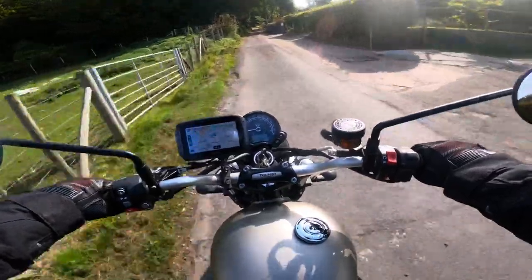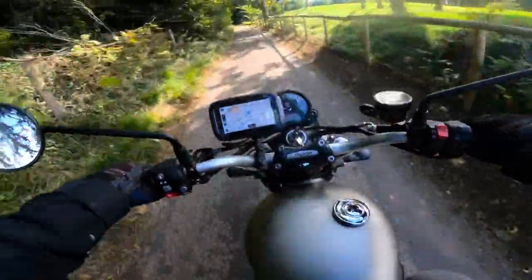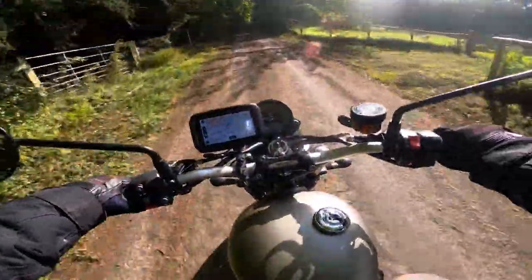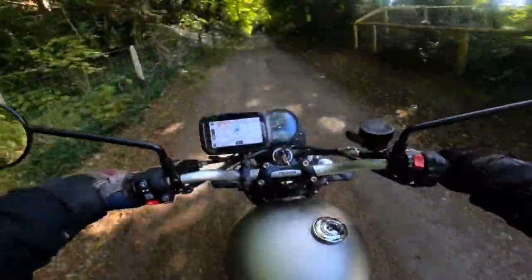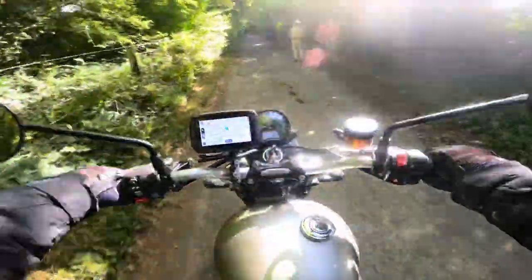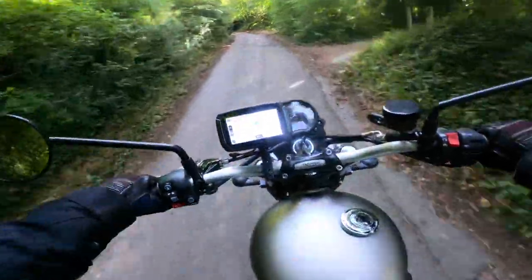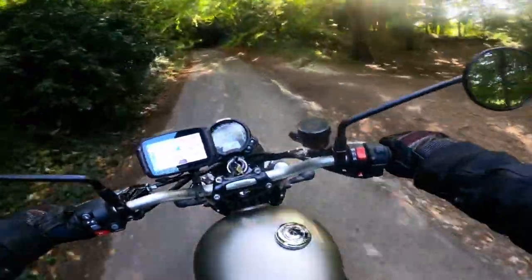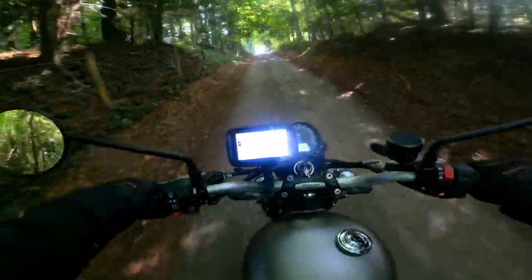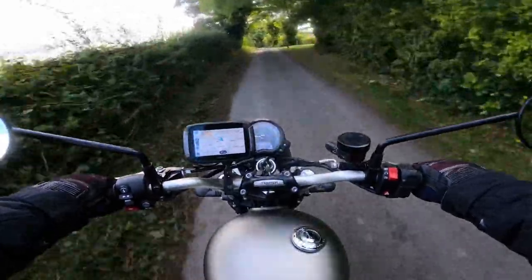Now this is what I mean about a small country lane — look at it. Proper rough. If I meet a car coming up here I have to bury it in the hedge a little bit, which is where this bike's really good. Oh, dog walkers! Lovely. These are the roads I love.